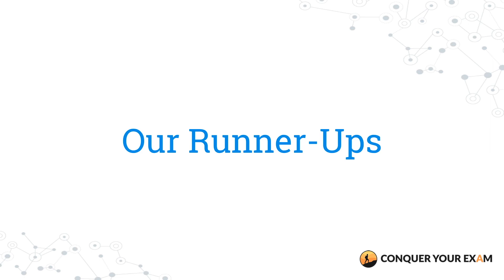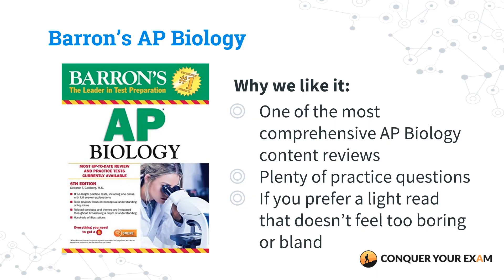Here are runner-ups for the best AP Biology review books. The first is Barron's AP Biology by Deborah Goldberg. This is a run-of-the-mill review book that provides comprehensive breakdowns of all the content you need for the exam. However, we put it on the runner-up list because it doesn't have the sort of test-taking tips and strategies that other books have, and it's not fully updated to reflect the latest format of the AP Biology exam. We chose this as a runner-up because it still has valuable practice questions similar to what you'll encounter on the real exam, and it's a light read that doesn't feel too boring or bland.